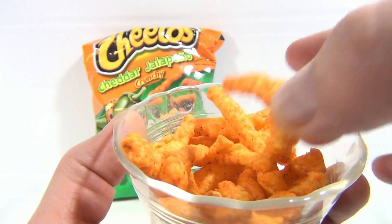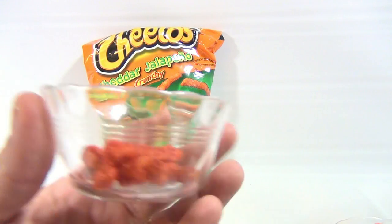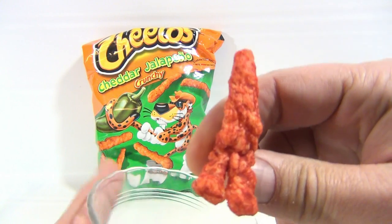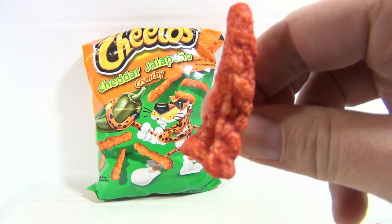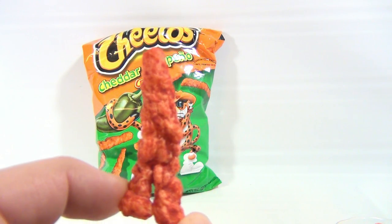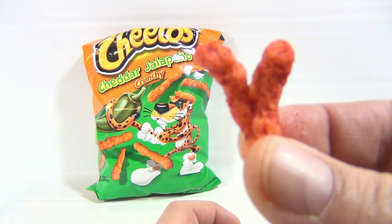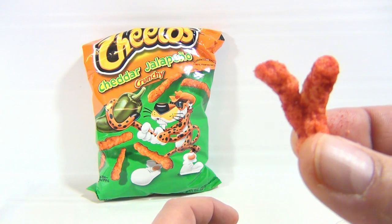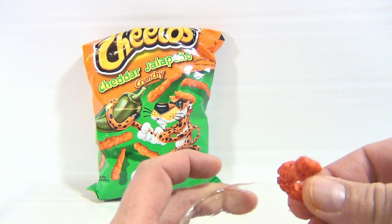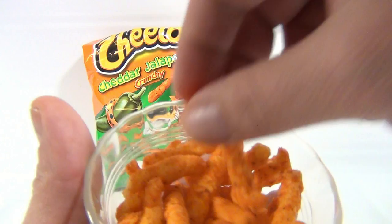Any other weird shaped ones in there? Here, let me show you something. I found a Cheeto from another pack and it looked like a tiny little man — like a stick man. Look at him. There's his two legs, and he's got a little tail on the back. He looks like a cone man. We found some other ones — we found like the letter Y. You probably think we're crazy. Just some weird ones in there, so we're collecting all the weird ones.